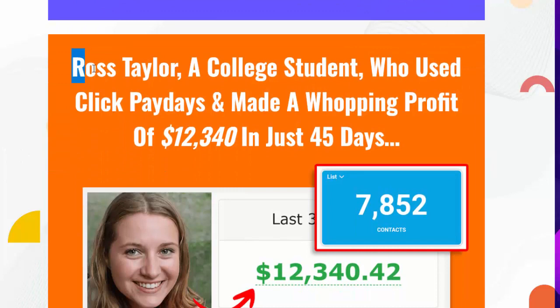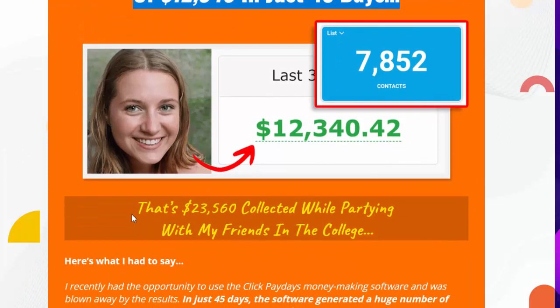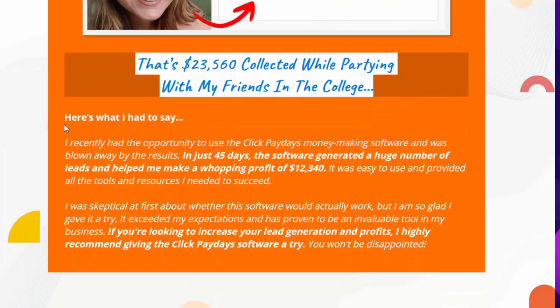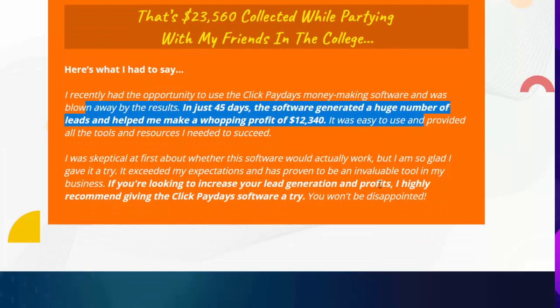Boss Taylor, a college student who used Click Paydays and made a whopping profit of $12,340 in just 45 days. He says: 'I recently had the opportunity to use the Click Paydays money-making software and was blown away by the results. In just 45 days, the software generated a huge number of leads and helped me make a profit of $12,340. It was easy to use and provided all the tools and resources I needed to succeed.'